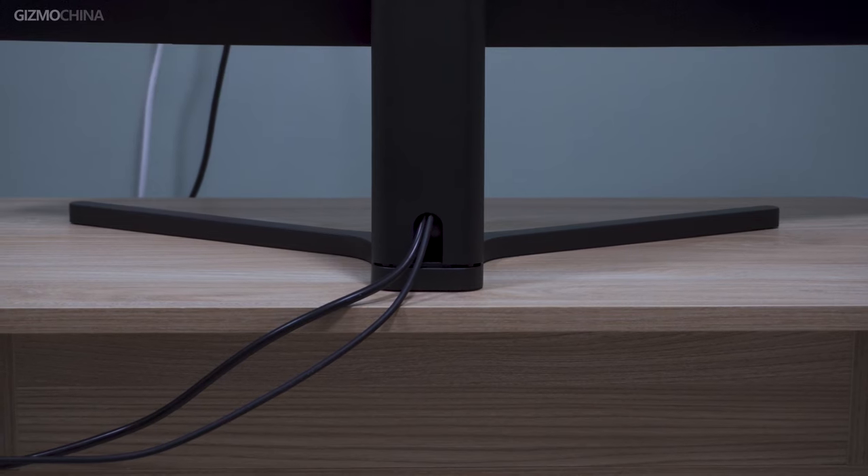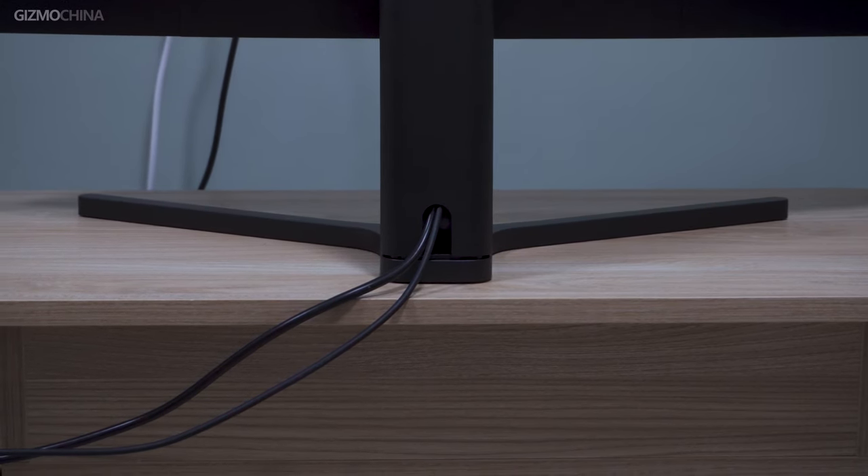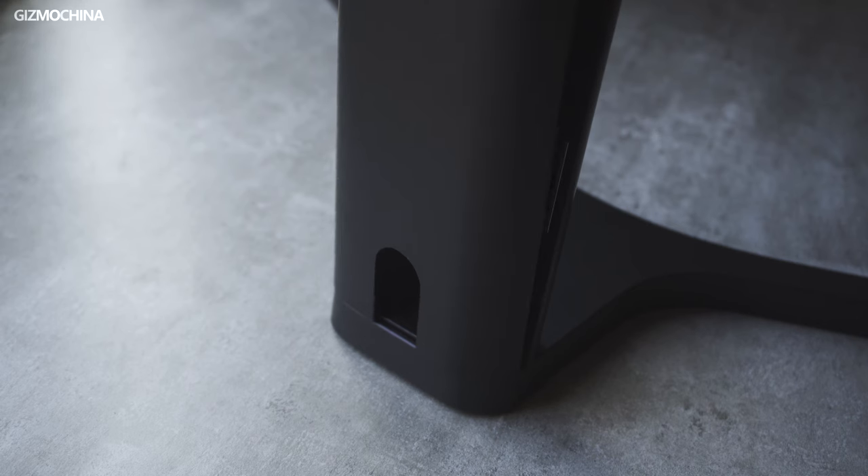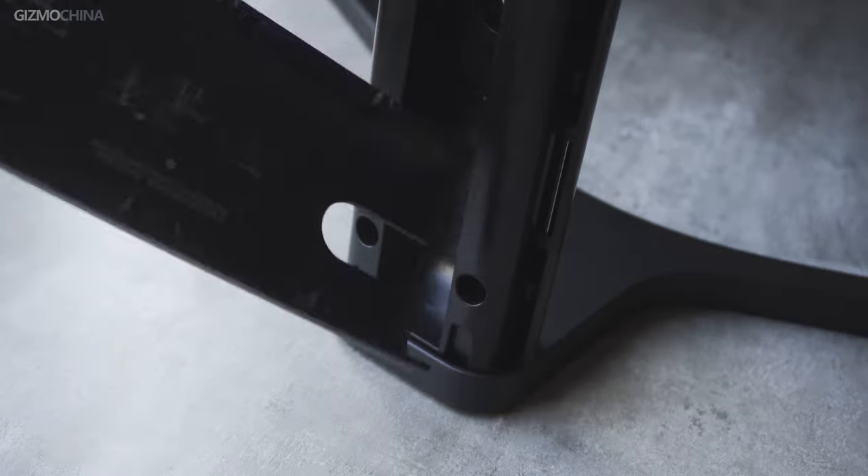The input voltage ranges from 100 volts to 240 volts, which means it supports almost all voltage standards on this planet. Another great feature is that the bracket also supports cable management. You can open the cover and view the installation instructions.